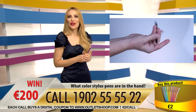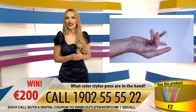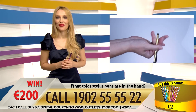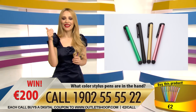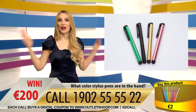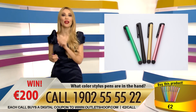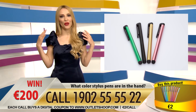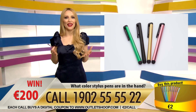Hello, we have a caller in the studio! What is your name? I'm Paul. Paul, how many different colors did you see? I see four different colors — green, black, gold, and pink. Congratulations Paul, that was the correct answer — you have just won 200 euros! Thank you, and I love the pen. Thank you for watching, thank you for buying great products, and thank you for playing. See you tomorrow, same time, same channel.